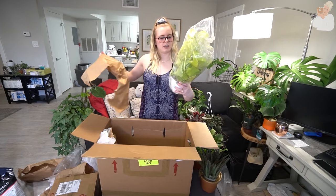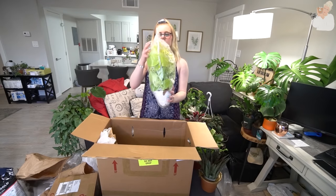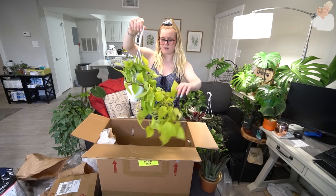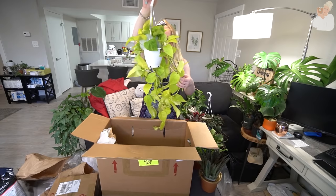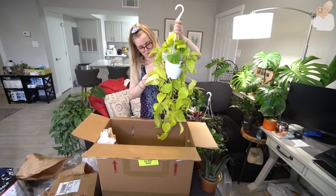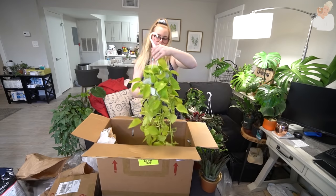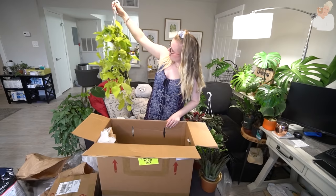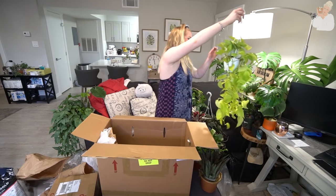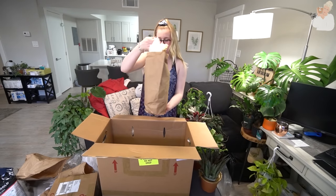This looks like a lemon lime pothos or a neon — I'm not sure, I always get the names really wrong. It's extremely full. Everything looks good. The only issues I'm seeing are just little shipping damage stuff — little leaves being a little dented. Check that out. Who knew you could order such full plants off of Etsy? It's always cuttings. Not a plant I'll be keeping because pothos are not my thing, but I know a friend who will love that.